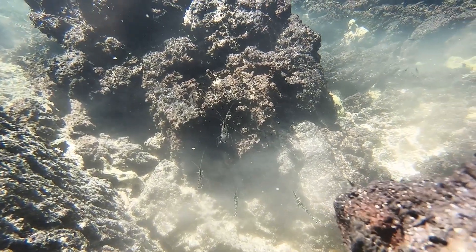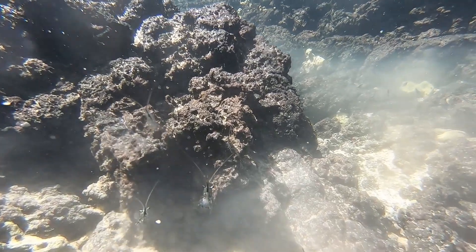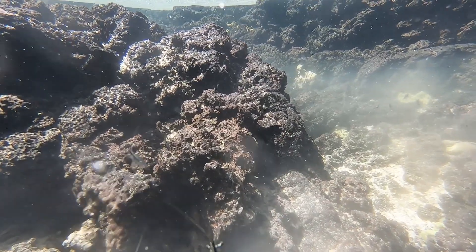We can find evidence of this by the rocks, which are formed when lava cools down. These rocks are all over Hawaii Island.